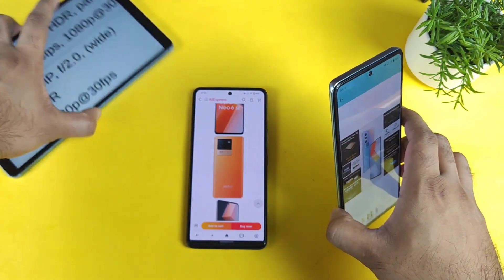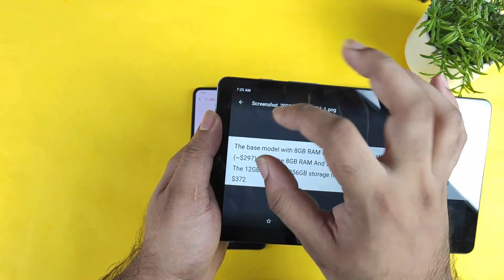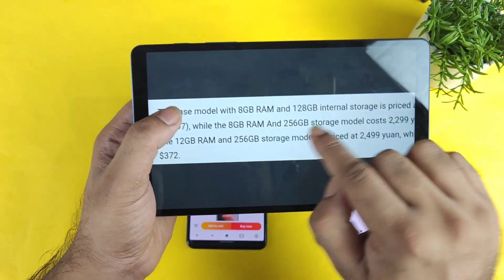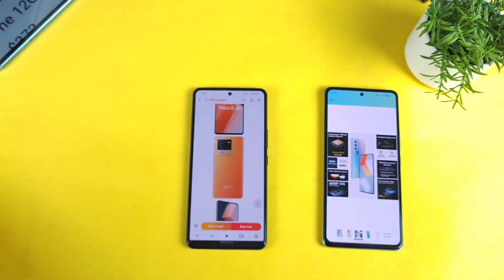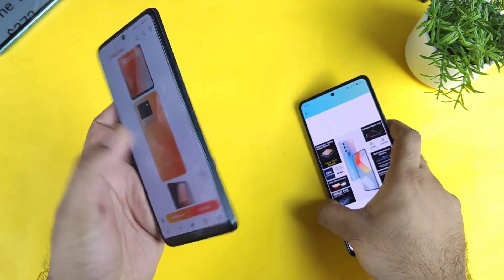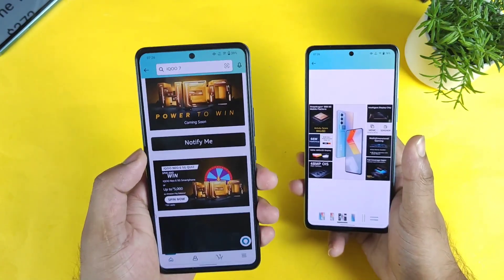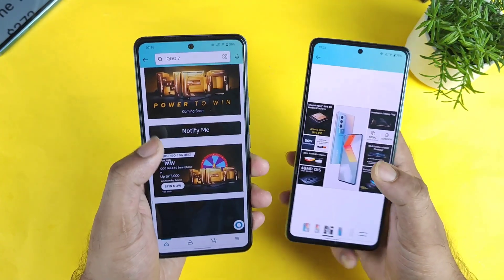One advantage of the iQoo Neo 6 will be price. The Chinese price starts around 297 dollars — approximately 1,199 yuan for the 8GB variant. If we add some extra margin of 4,000 to 5,000 rupees, the Indian price should still come below the iQoo 9 SE. I'm expecting the iQoo Neo 6 5G to be priced around 26,000 to 27,000 rupees in India.